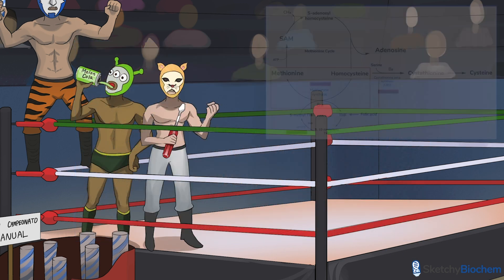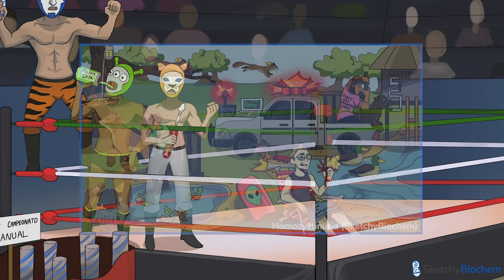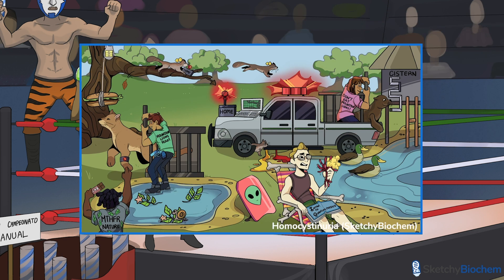Let's draw another luchador. He's wearing a mountain lion mask and holding a big screwdriver — he's just methionine synthase. This enzyme synthesizes methionine from homocysteine. To learn more, watch the homocysteinemia sketch.